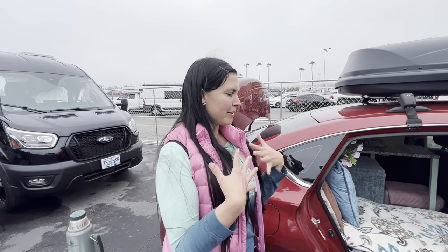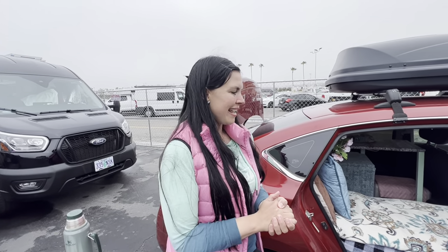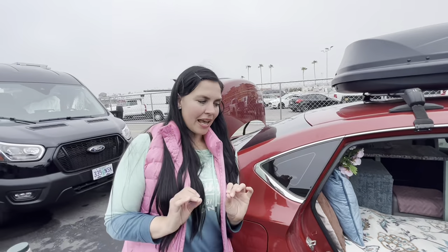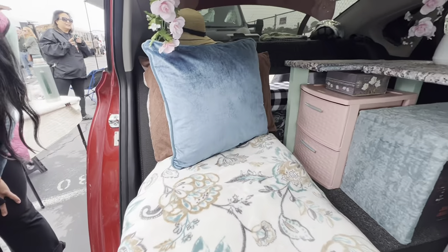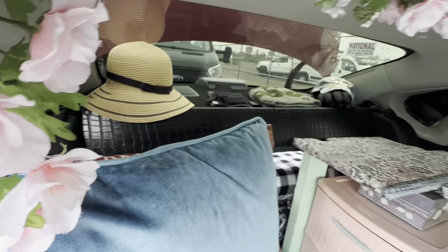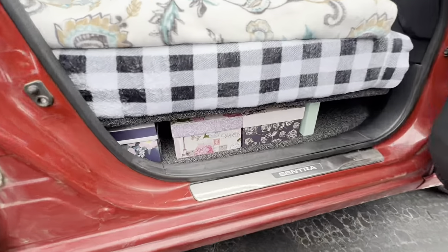I work from the road and wanted to keep my income without a rent or mortgage payment — freedom. Being OCD works really well for living in a car because it can get messy very quickly, like literally overnight it's a disaster.